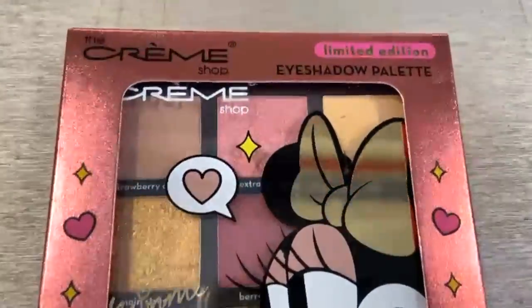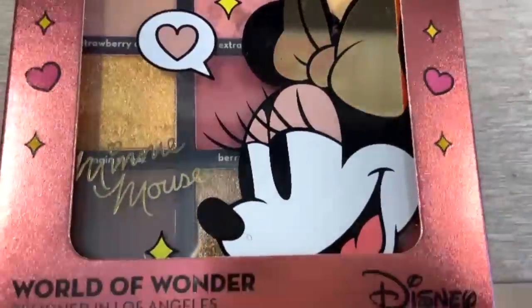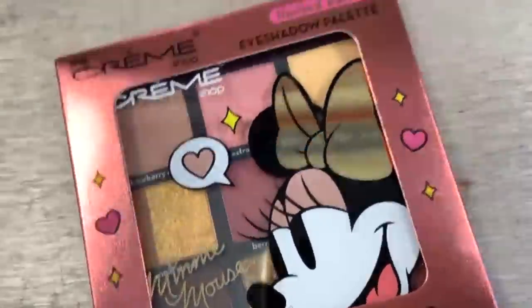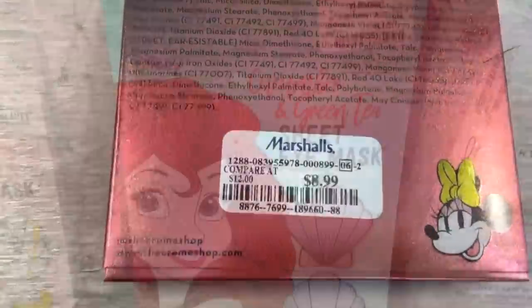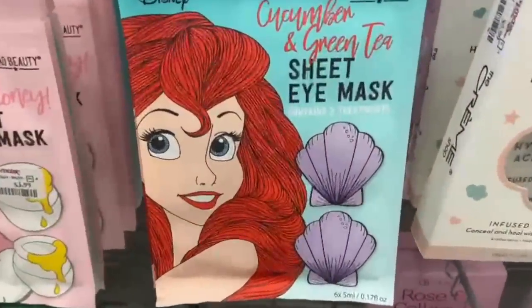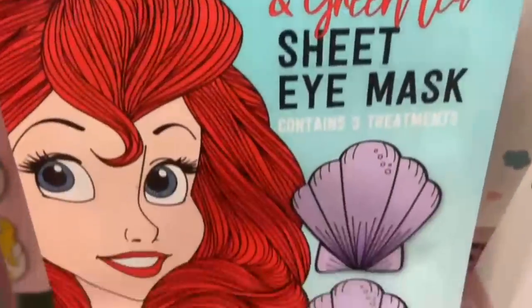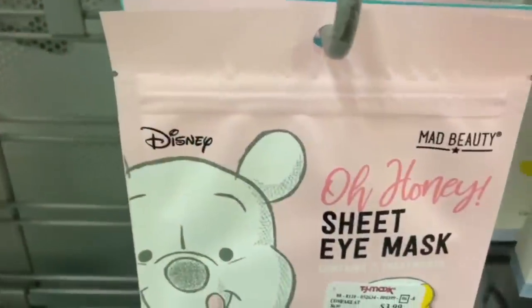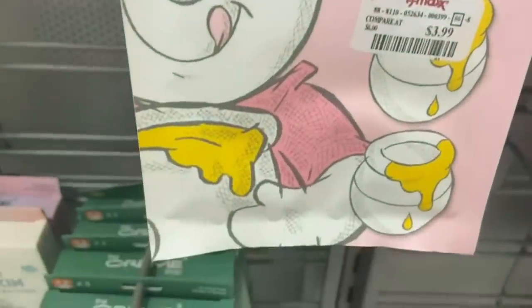We have another Minnie Mouse product — this is by The Creme Shop, a limited edition eyeshadow palette. I loved the colors — you get really pretty tones in here, and this was only $8.99, which I think is fantastic. They also had a bunch of these Disney eye masks: Winnie the Pooh and Ariel. The Ariel one is Cucumber and Green Tea for only $3.99, and the Winnie the Pooh is the Oh Honey one, also for $3.99. Very curious about these.